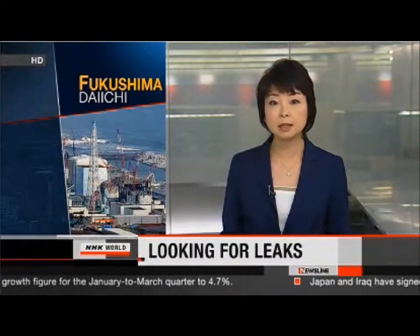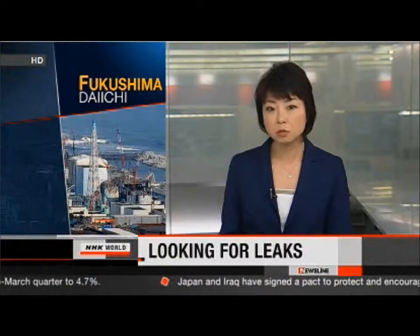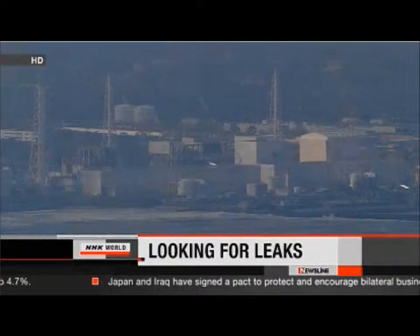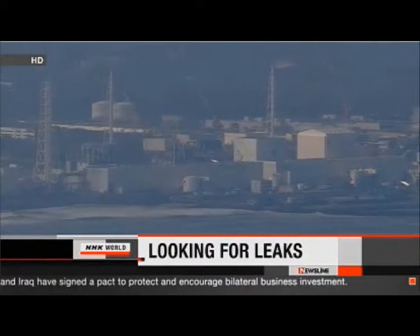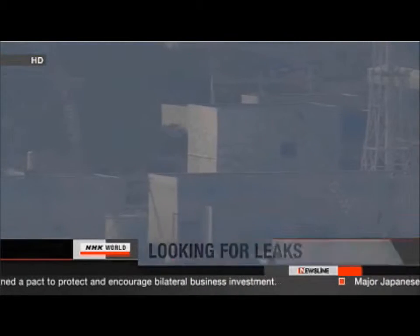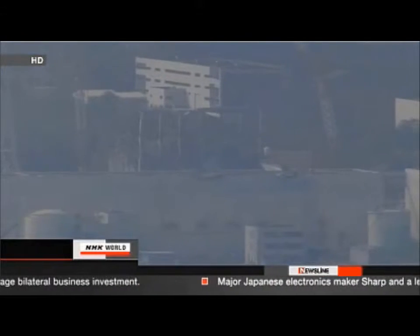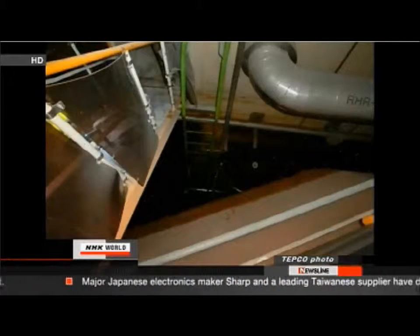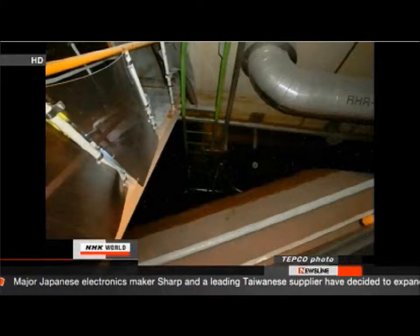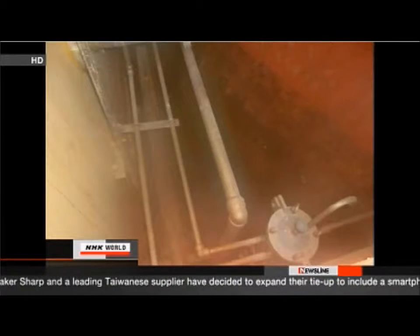Workers have entered the basements of two reactor buildings at the troubled Fukushima Daiichi nuclear power plant, trying to find the source of water that has collected there. The crew, sent by Tokyo Electric, inspected the rooms housing the suppression chambers of the No. 2 and 3 reactors for the first time since the nuclear accident last year. The workers were unable to pinpoint the source of the leak, though photos released after the inspection showed no signs of major damage to the facilities or equipment.